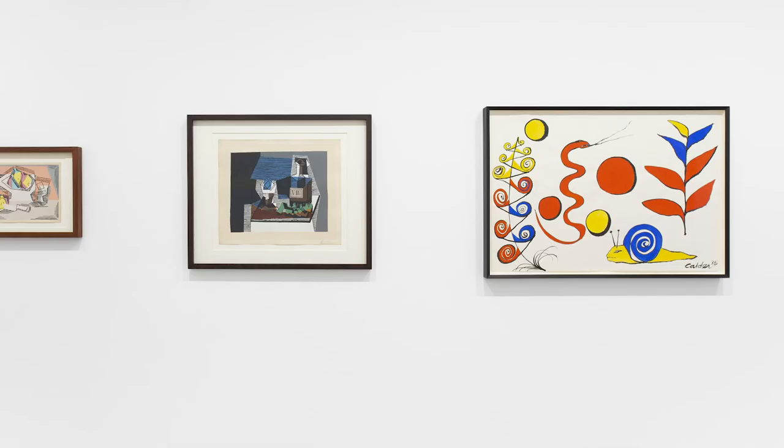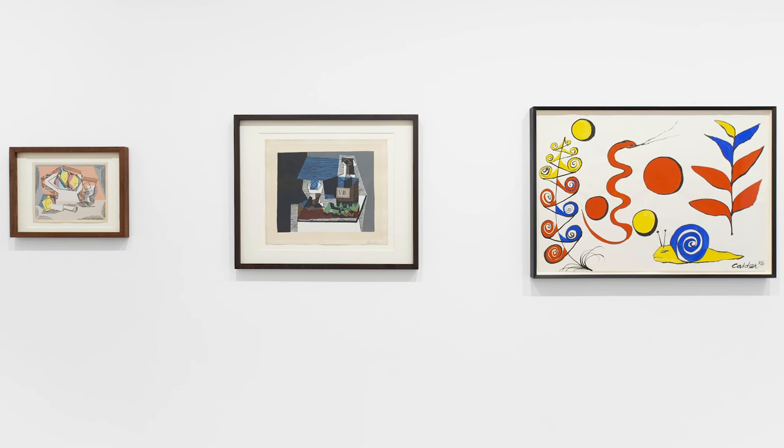Together, these 20th century masters elucidate the modern evolution of the still life genre.